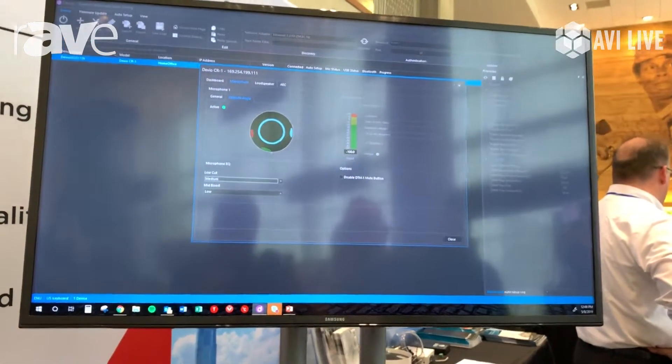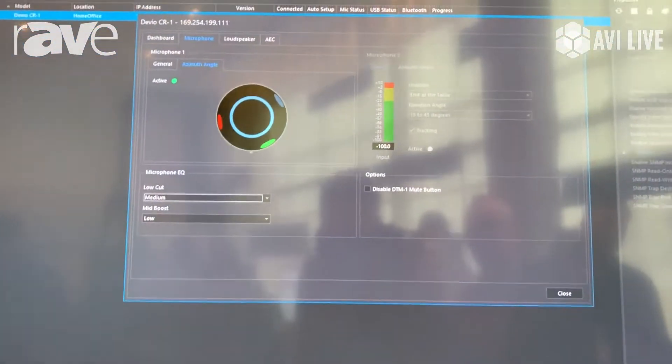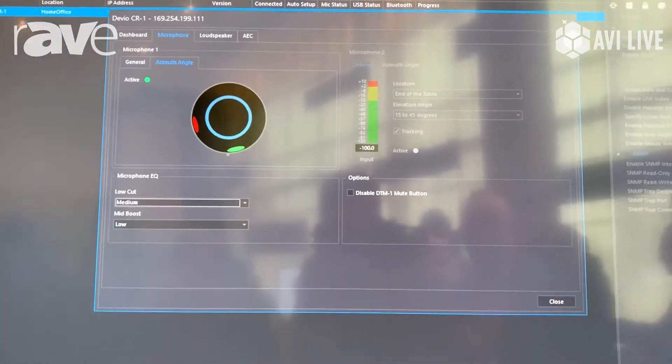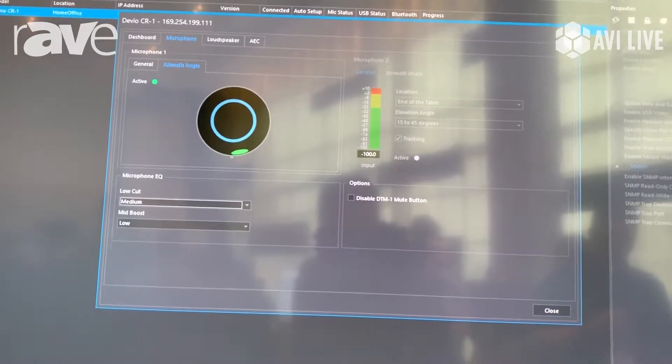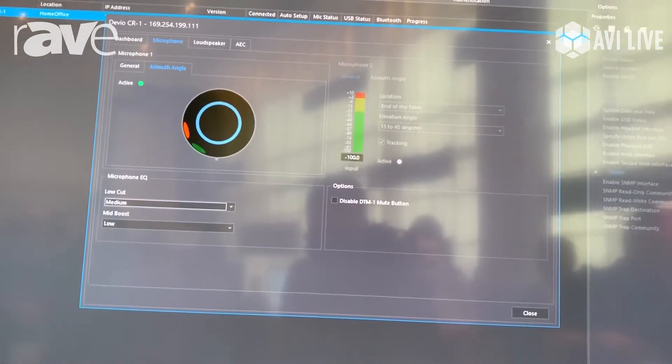This is our Devio beam tracking microphone. As you can see there are three beams. We have quite a bit of extraneous noise in this space but it will track me as I move. That's me in the green beam and it'll track me as I move into a second zone.